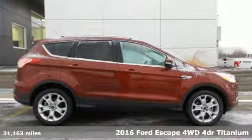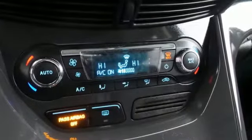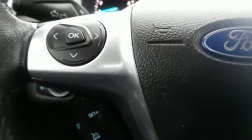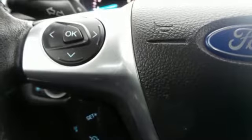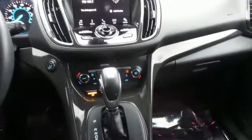It's well equipped with the features you need: automatic transmission, front heated leather bucket seats, streaming audio, rear parking sensors, dual zone climate control, power heated mirrors, and external memory control.